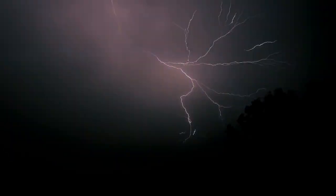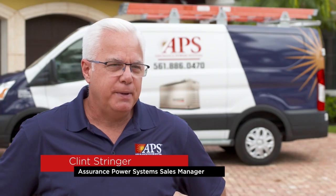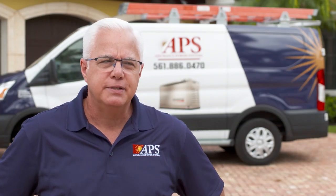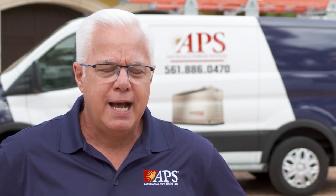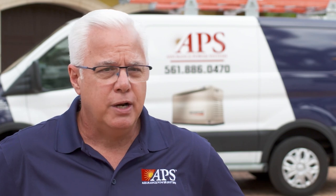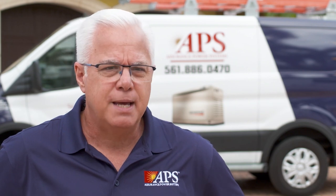Power outages can dramatically interfere with everyday life. If you've ever experienced a storm without power, then you understand the importance of having a whole home generator. If you've never experienced a power outage in South Florida, particularly during hurricane season, you may not know what to expect. You're going to lose your air conditioner, your refrigerator, your freezer, access to the internet. If you're on a CPAP machine or an oxygenator, you're not going to have those items to keep you safe. So it's very important to keep that power going with this type of standby generator system.